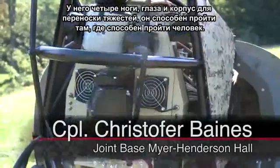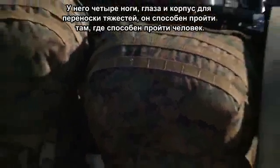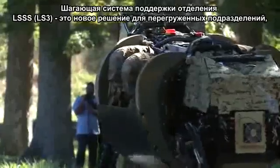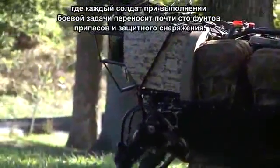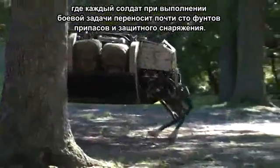It has four legs, eyes, and a body built to carry — with the ability to go wherever men can. The Legged Squad Support System is the new solution for overburdened troops who carry nearly 100 pounds of survival and protection gear in the field.